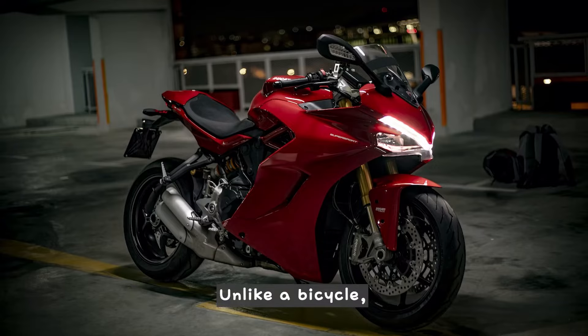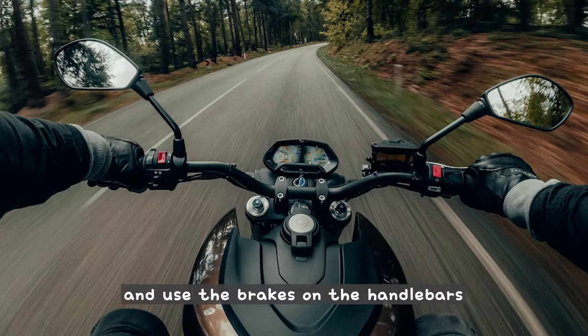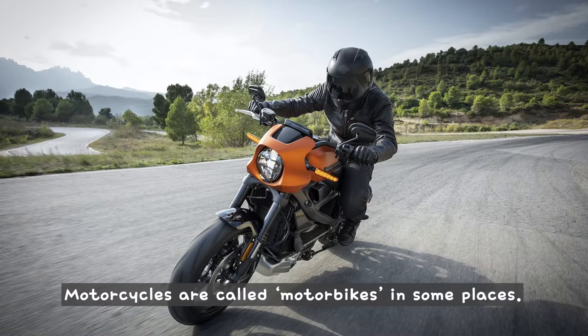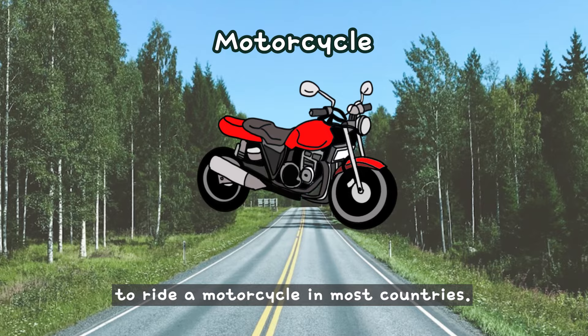Unlike a bicycle, you don't have to pedal. Instead, you twist the throttle on the right handle to speed up, and use the brakes on the handlebars and footrests to slow down. Motorcycles are called motorbikes in some places. You need to be at least 18 years old to get a license to ride a motorcycle in most countries.